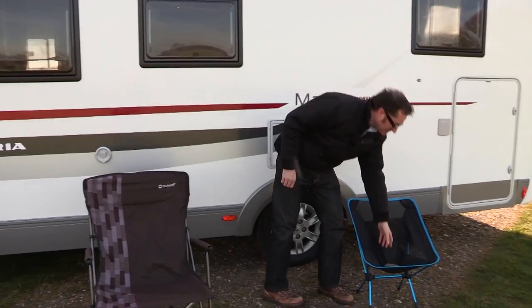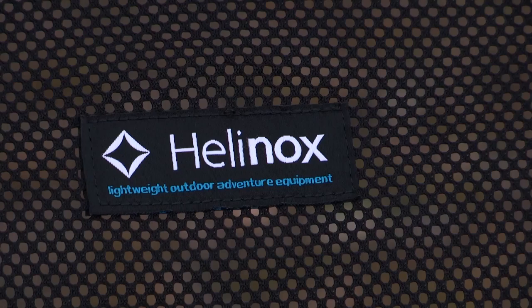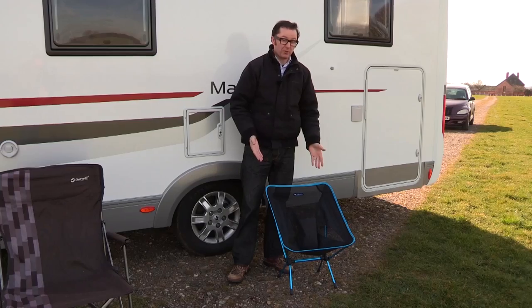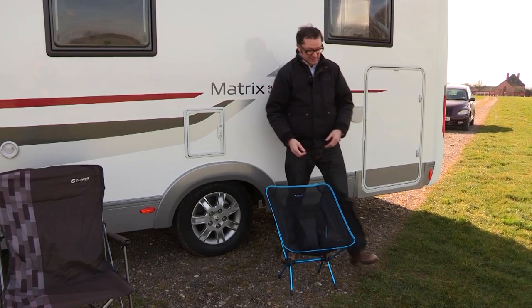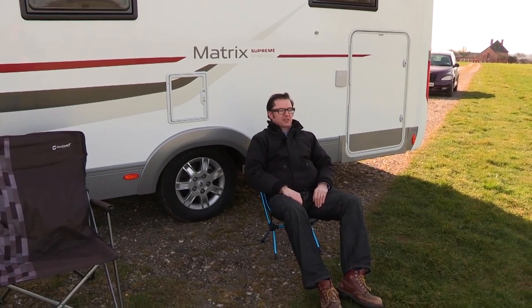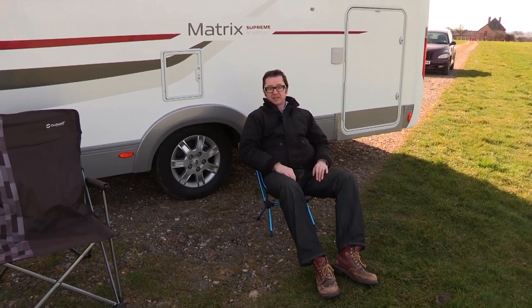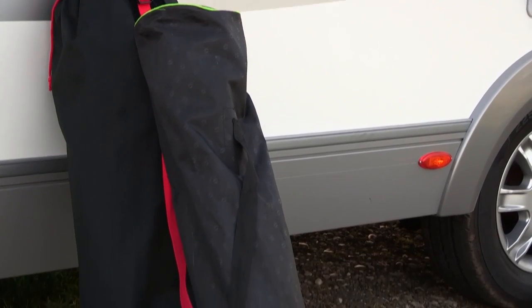Moving on to probably the most distinctive chair on test today — one that's been blowing away on a very regular basis. This is the Helinox Chair One, and you're probably wondering how can anything like this be comfortable? Well, the actual answer is it is pretty comfortable. When you can sit down on it, you're not really going to blow away too much, and there's some pretty good support. It's a small chair that packs up into a very small form factor indeed, but it is actually twice the price of the other two chairs on test.